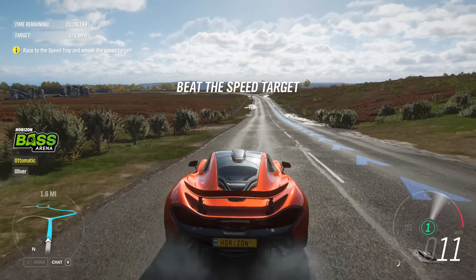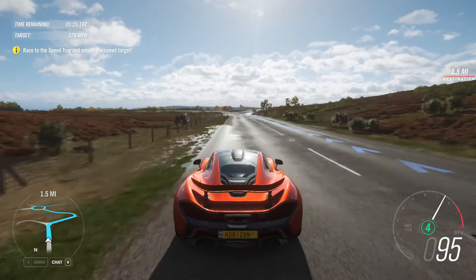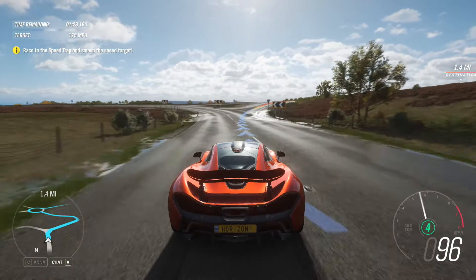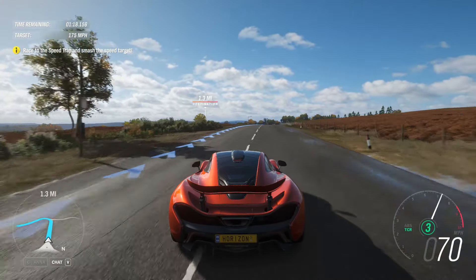The P1 GTR will hit 60 miles an hour in 2.4 seconds. That's 0.7 seconds faster than the F1. That's an eternity for a supercar.